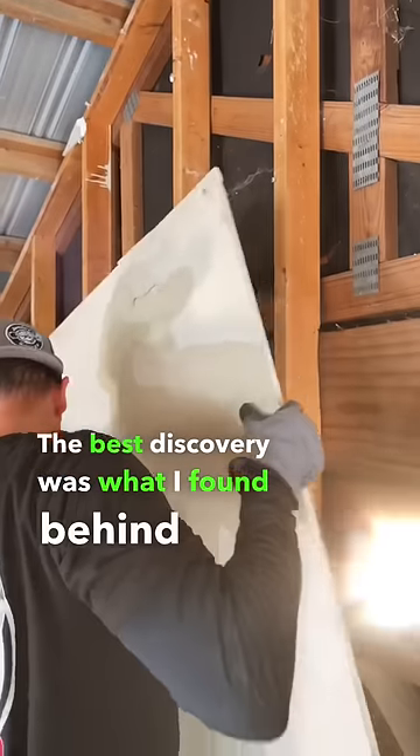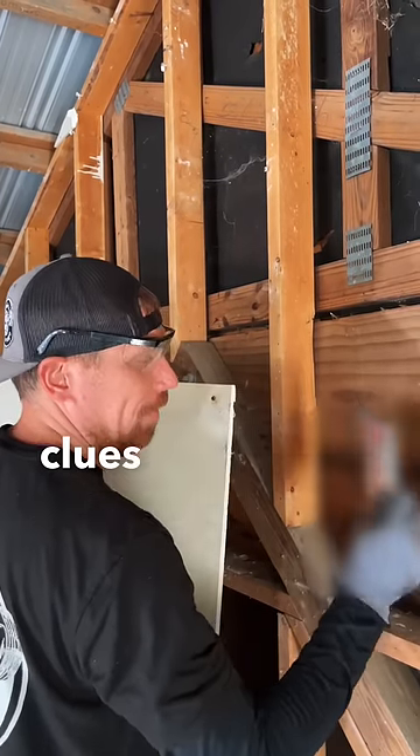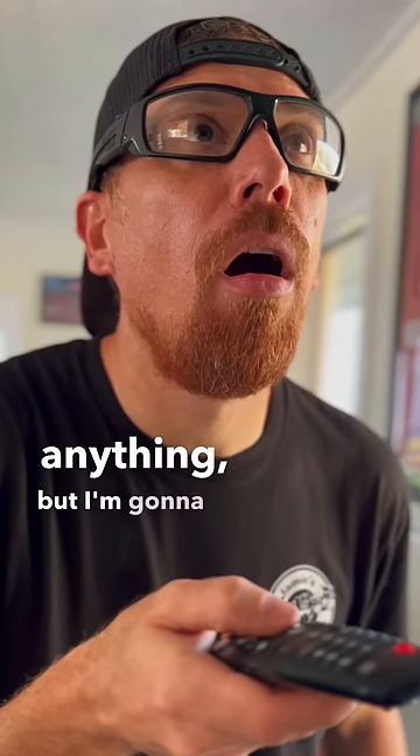The best discovery was what I found behind the drywall — it's an old classic movie. Because it's hidden behind the wall, there must be some clues to a treasure, so I've studied this film extensively. I haven't found anything, but I'm gonna keep watching.